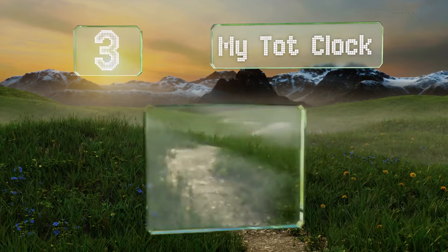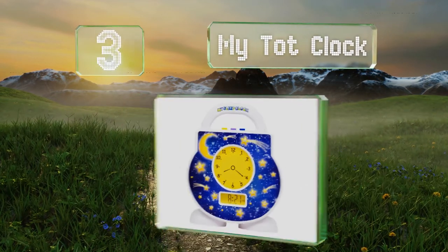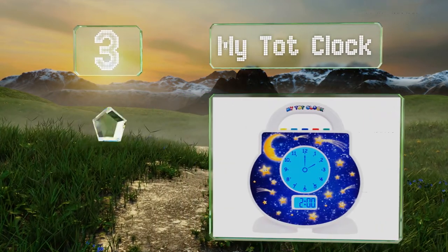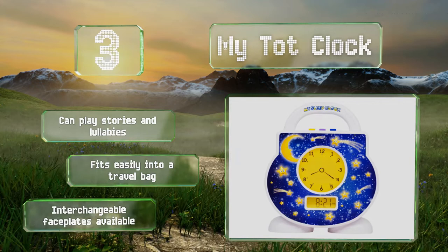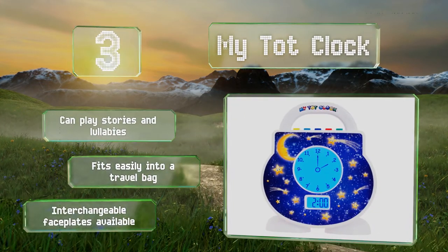Nearing the top of our list at number 3, the color-coded modes of the MyTot clock are simple for youngsters to understand. It also has an array of user-friendly controls for parents that allow you to set the volume and adjust the brightness level of the built-in nightlight. It can play stories and lullabies and fits easily into a travel bag. Interchangeable faceplates are also available.